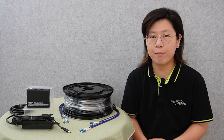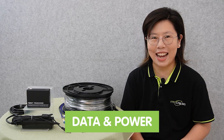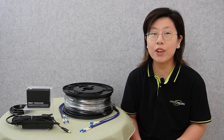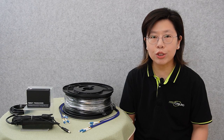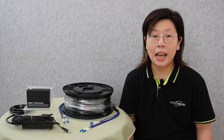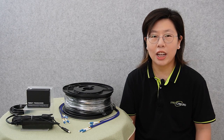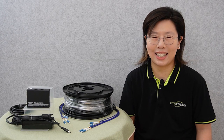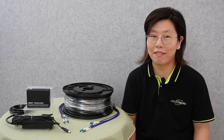PoE fiber media converters enable the extension of both data and power transmission over long distances using fiber optic cables. By utilizing PoE fiber media converters, businesses can effectively expand their network range, ensuring robust connectivity and ultimate performance even in challenging environments.